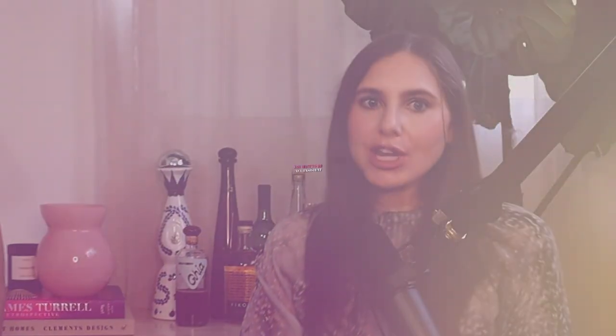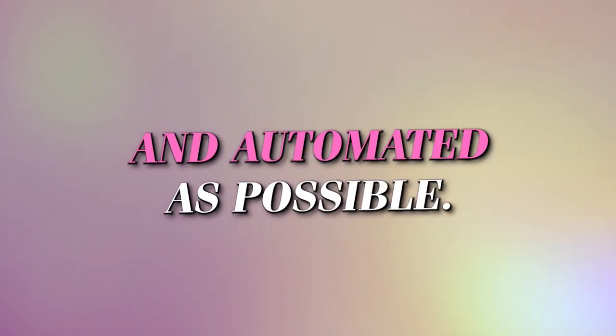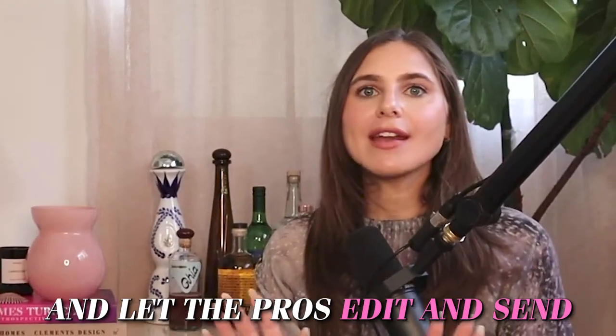As with any type of email touchpoint, you want to be as consistent and automated as possible. Viral is so key for us because it gets our face and voice in front of clients, produces a few minutes of added value, and then we just focus on the recording and let the pros edit and send it out.